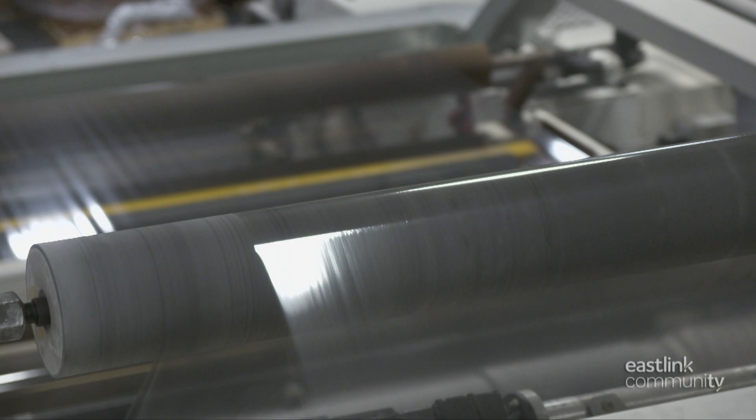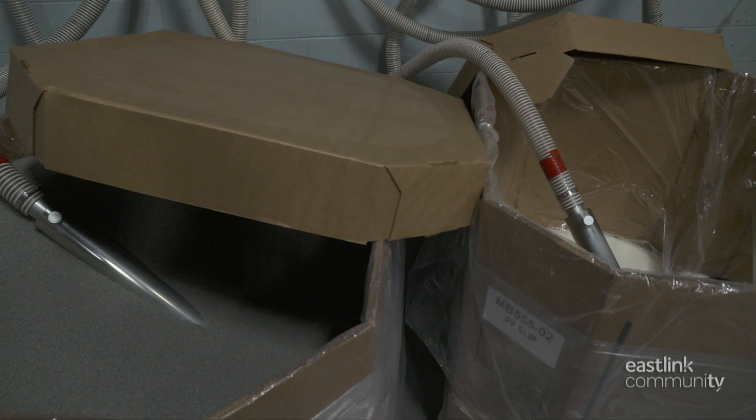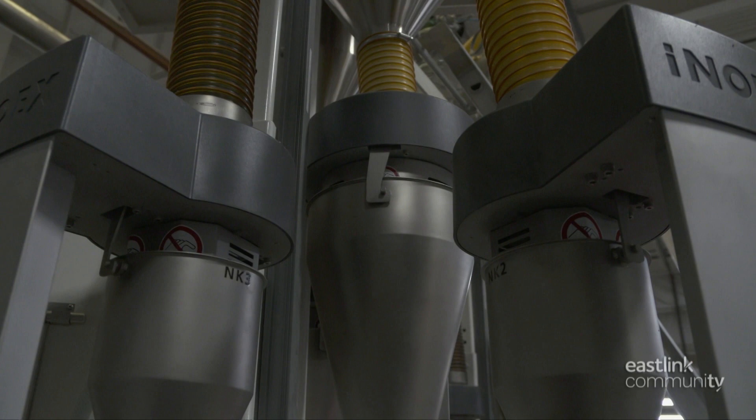The casting station is moved into place under the die and the film begins to feed through the line. Back at the beginning of the line, each of the silos supplies a different resin to the extruder line. Some resins are used in smaller amounts and are supplied from large storage boxes downstairs. Different combinations of resins are used to create custom films.